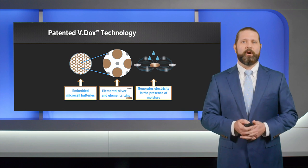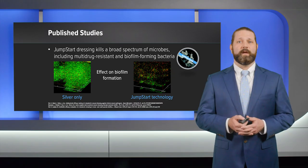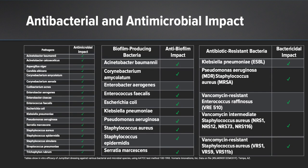The technology that really sets this product apart is the generation of the microcurrent across the skin. This is achieved by the embedded elemental silver and zinc that creates electricity in the presence of moisture. The electrical current disrupts bacterial signaling and mimics the skin's physiologic electric field. Published studies demonstrate Jumpstart's ability to kill a broad spectrum of microbes including multi-drug resistant and biofilm-forming bacteria. Jumpstart has a bactericidal effect on resistant organisms that would not be covered by standard prophylactic antibiotics. Importantly, all of the most common gram-negative organisms discussed in the article are impacted by Jumpstart.